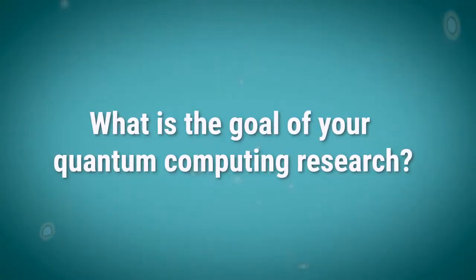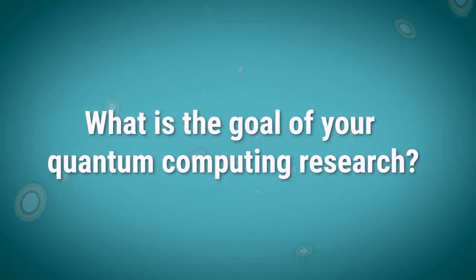I'm Mark Saffman, a professor of physics in the physics department, trying to develop a whole new generation of computers that can solve some problems that you cannot solve with today's computers.